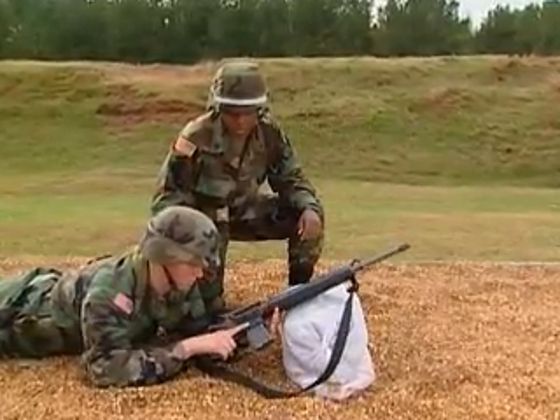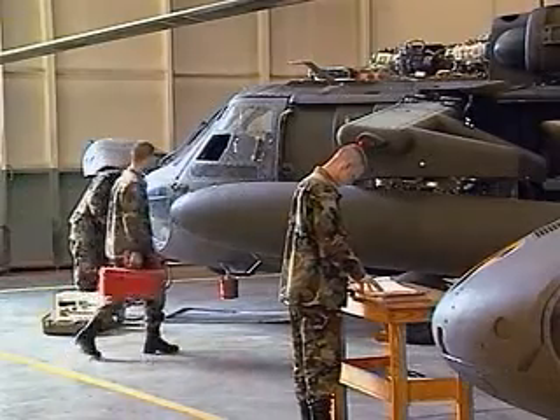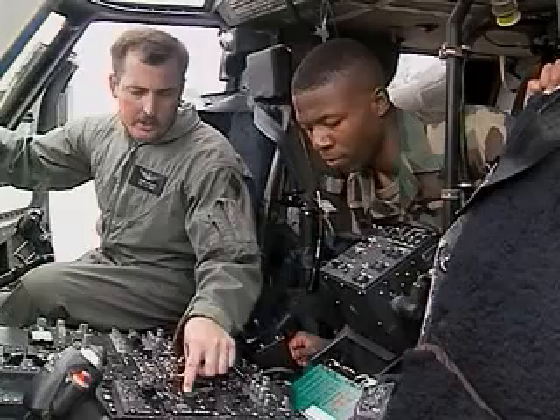After your initial entry training and advanced individual training, you'll work long hours in the field, day or night, where you may be assigned to repair the M130 flare chaff dispenser or a pilot's night vision goggles.